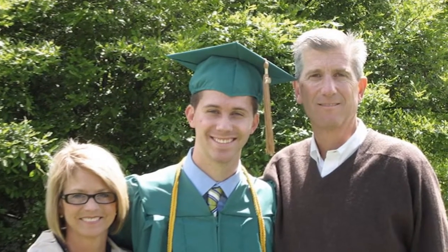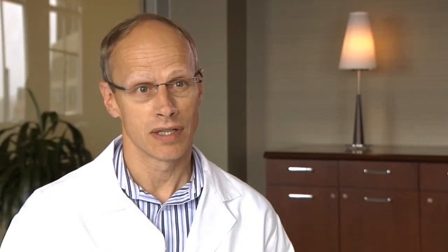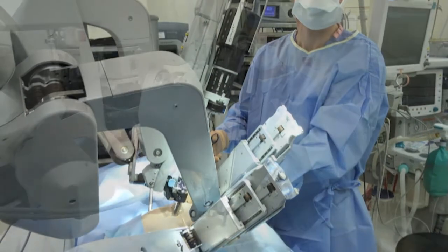Steve is a very healthy gentleman and is therefore able to take advantage of some of the advanced minimally invasive options that we provide here at Spectrum Health. One of the leading innovations in the last few years that the Meyer Heart Center has been able to offer is robotic heart surgery.